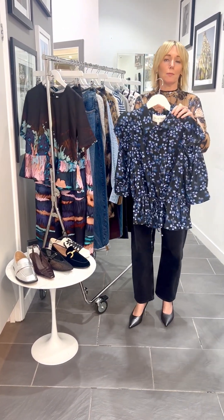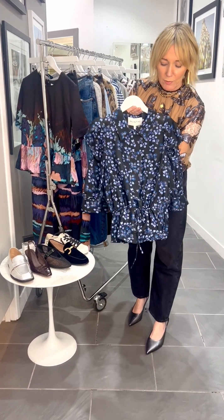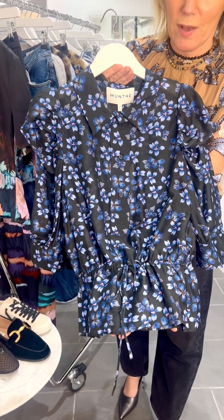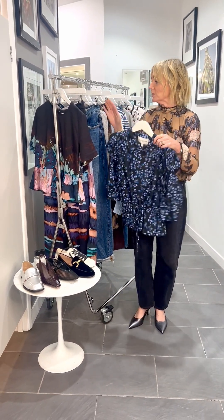Then a typical Munthe piece — the Sonia top here at £189, really beautiful. It's got that really pretty feminine peplum detail. She looks fabulous back with a pair of classic blue jeans, really gorgeous. Absolutely love that one.